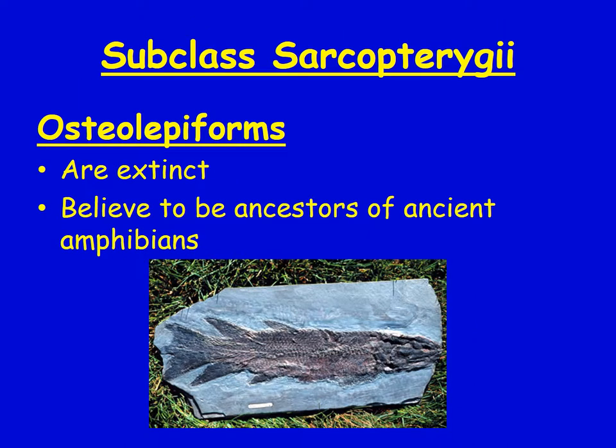Another extinct species is the Osteolepiformes. Scientists believe these are the ancestors to our ancient amphibians — the amphibian ancestor.